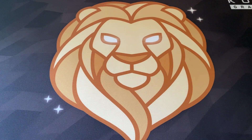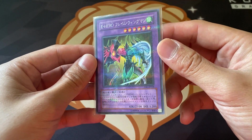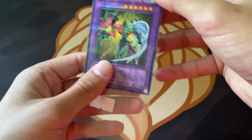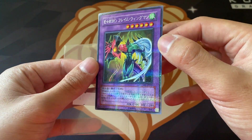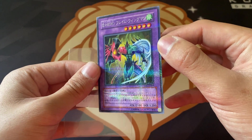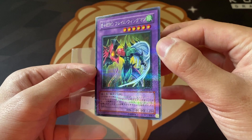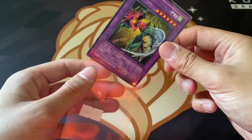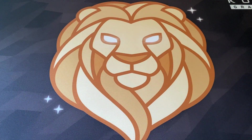Next up we have an Elemental Hero Flame Wingman - this is like the Mattel promo but the Japanese version of it. Really a big fan of this - it looks really nice. It's like really glossy over the top of the card, looks very plasticky. But really nice looking card and another addition to the Flame Wingman collection, so pretty cool there.